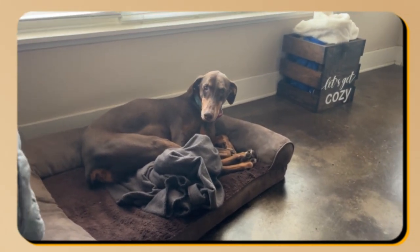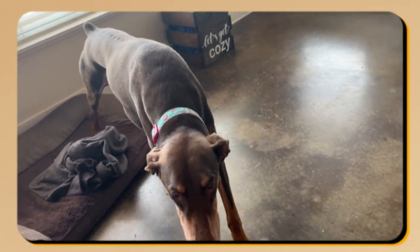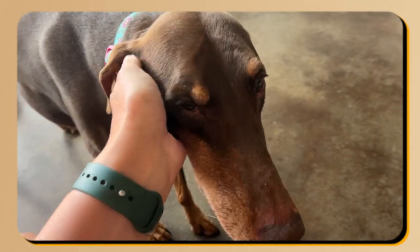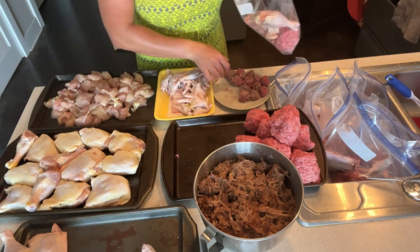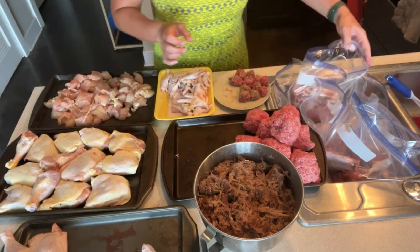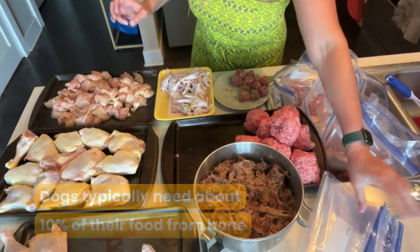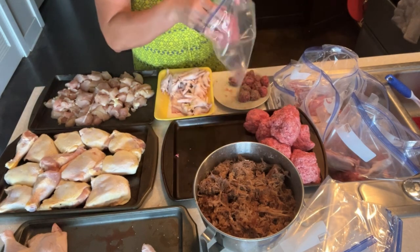Once you know how much food your dog needs, you can determine how many meals a day you want to feed them. You can feed them once a day or over the course of two to three meals per day. I personally like to feed Lucy twice a day. Each day — aka in each bag — I try to make sure that she's getting some meat with a bone and some boneless meat. Dogs typically need about 10 percent of their food from bone. I really have no idea how to gauge that precisely, so I simply go by the consistency of her stools.